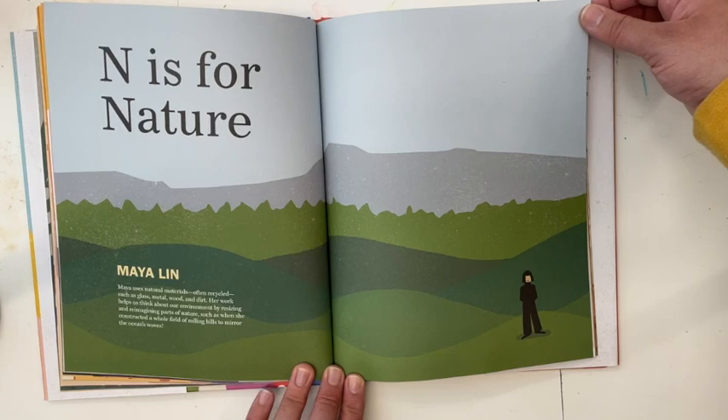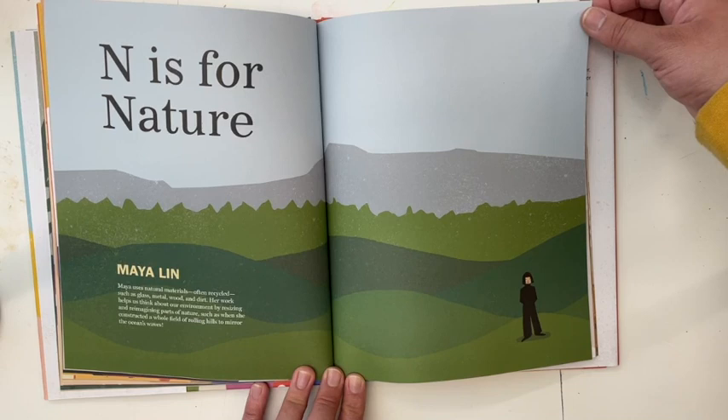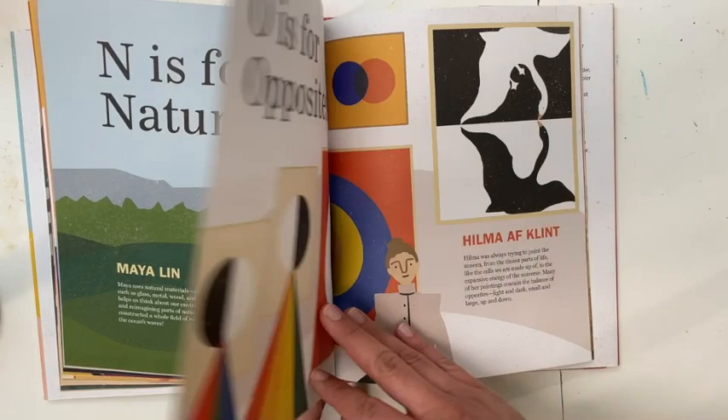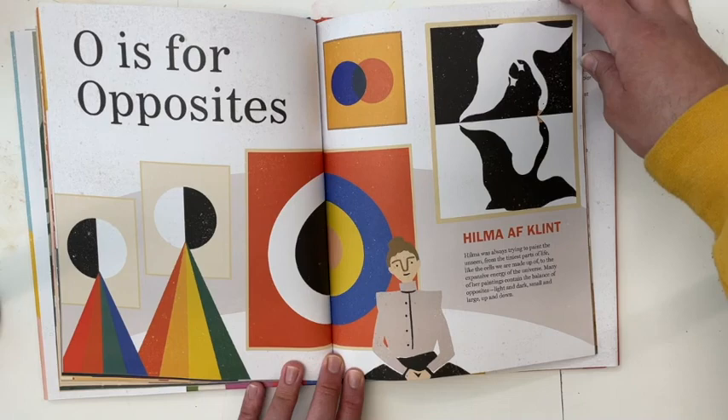N is for Nature — Maya Lin. Maya uses natural materials, often recycled, such as glass, metal, wood, and dirt. Her work helps us think about our environment by resizing and reimagining parts of nature, such as when she constructed a whole field of rolling hills to mirror the ocean waves.